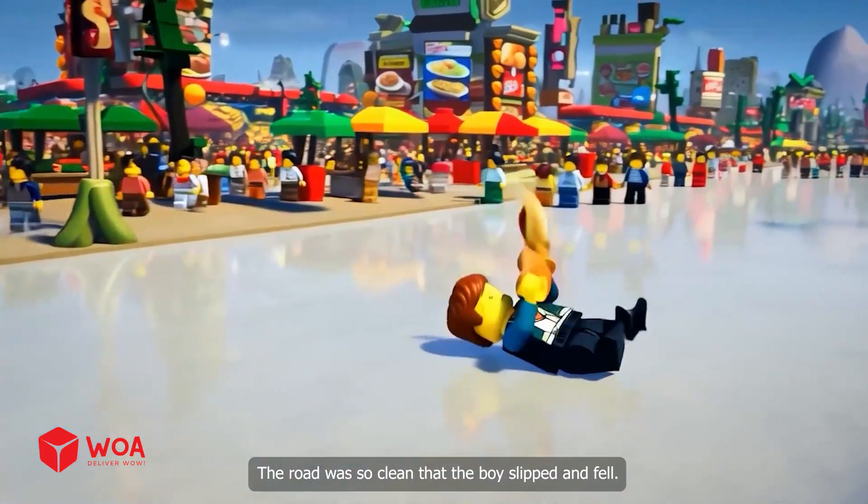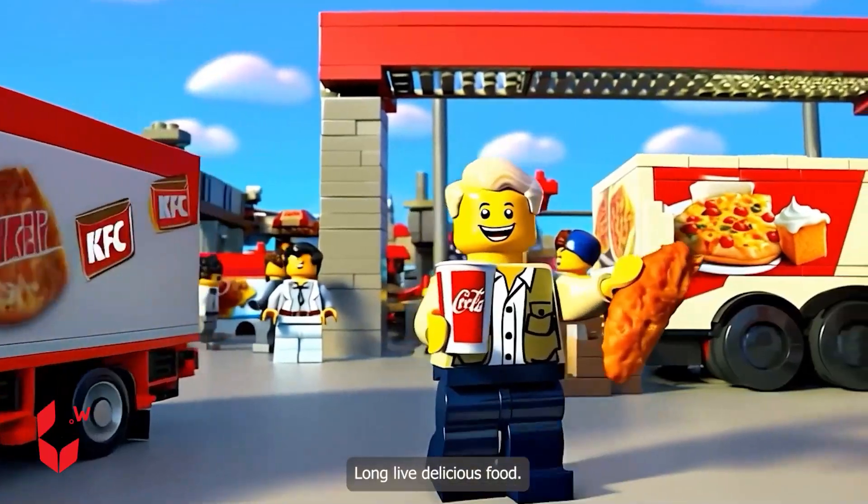The road was so clean that the boys slipped. Long live delicious food!